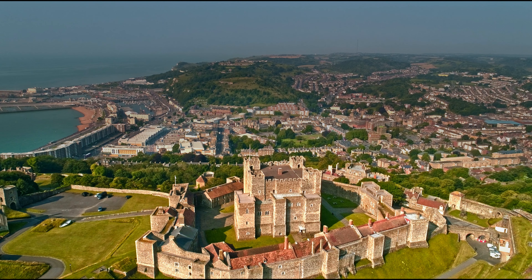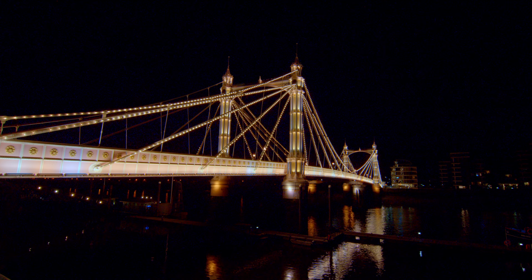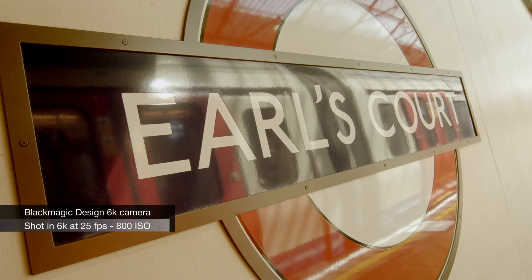With the 6K Blackmagic camera we've shot many night scenes, such as this view of Chelsea Bridge on the River Thames, often using its 3200 ISO capability. With the same camera, here are some day scenes shot in London's underground at 800 ISO.